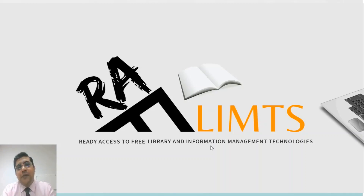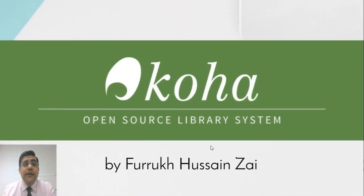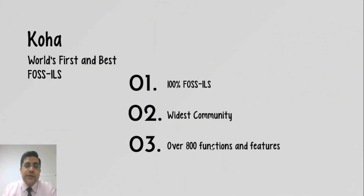Hello and welcome to Raflims. This is Farroh Hossain and today we are going to discuss the Koha Open Source Integrated Library Management System. According to the Koha Community Site, Koha is the world's first integrated library system. What I feel, and a number of researchers and developers declare, it is the world's best free and open source integrated library management system.